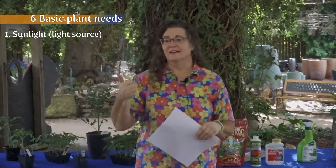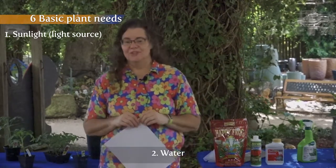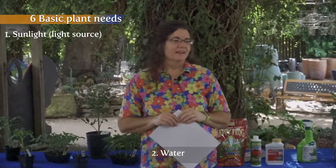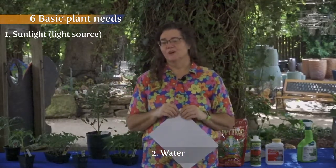Sunlight is super important. Water — you need water for your plants. If you don't have easy access to water, you're not going to water it. I will guarantee it.